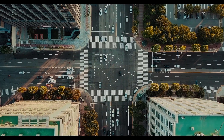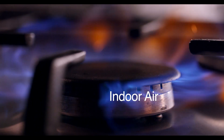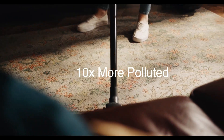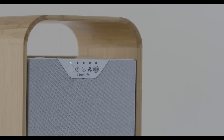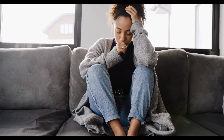Air pollution is one of our biggest challenges. And indoor air, which we breathe 90% of our time, can be up to 10 times more polluted. From complex viruses to smoke, pollen, and everyday dust, air pollutants cause us real problems, like low energy, poor sleep, and even severe health conditions.